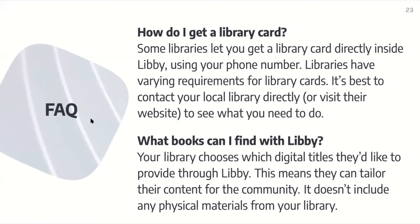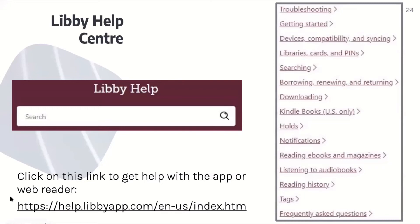How do I get a library card? Some libraries let you get a library card directly inside Libby using your phone number. Libby has varying requirements for library cards, so it's best to contact your local library directly or visit the website to see what you need to do. What books can I find with Libby? Your library chooses which digital titles they'd like to provide through Libby, meaning they can tailor their content for the community. It doesn't include any physical materials from your library. You can click on one of the topics to get more information, or type your question into the search bar. Here's the link if you'd like to get help with the app or the web reader.